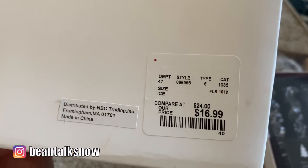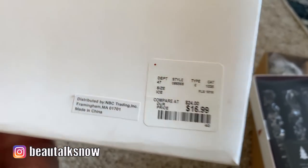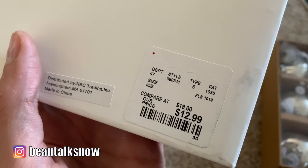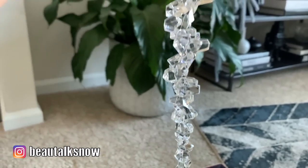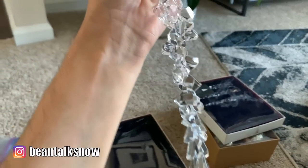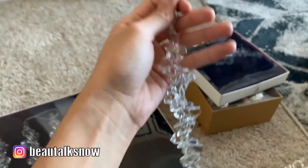They come six to a pack — the larger at $16.99 and the smaller at $12.99. You can see that they are rich with detail, and they pick up the light from my Christmas tree and emit a sort of ambient glow at night.